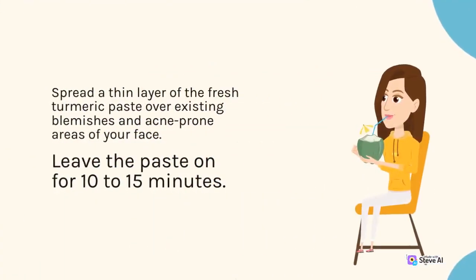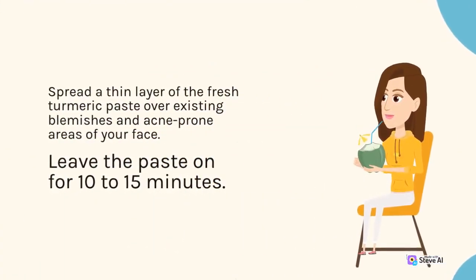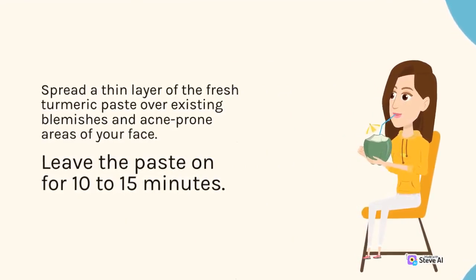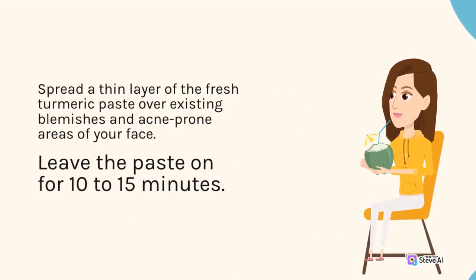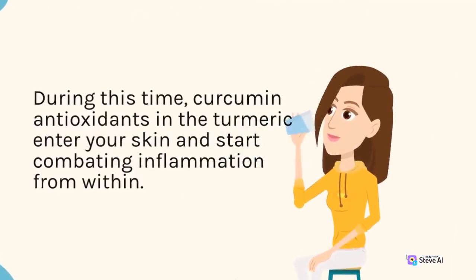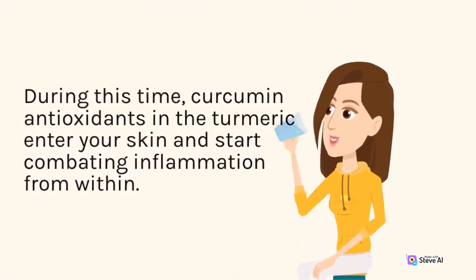Spread a thin layer of the fresh turmeric paste over existing blemishes and acne-prone areas of your face. Leave the paste on for 10-15 minutes. During this time, curcumin antioxidants in the turmeric enter your skin and start combating inflammation from within.